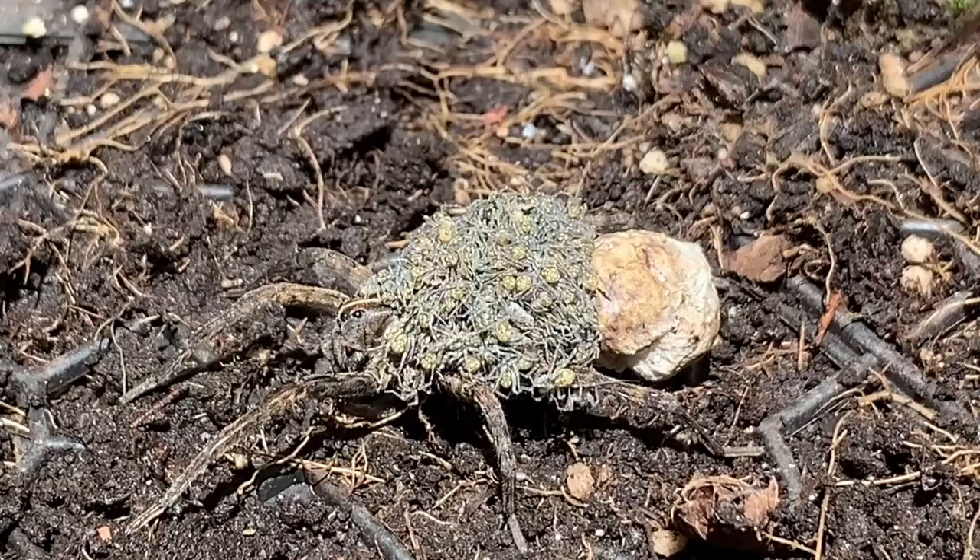Female wolf spiders truly are super moms. Maybe cute critters that eat leaves and look like real-life Pokémon are more your cup of tea — if so, go watch this video, and be sure to get out and explore more nature in your backyard.